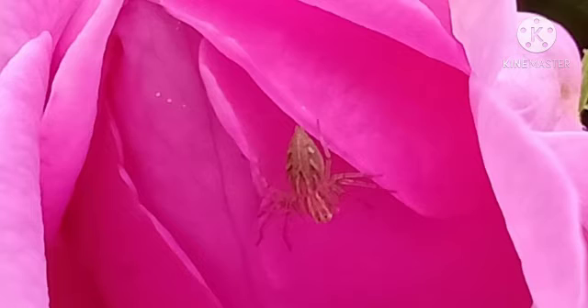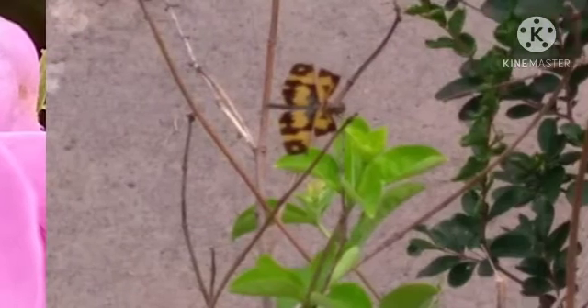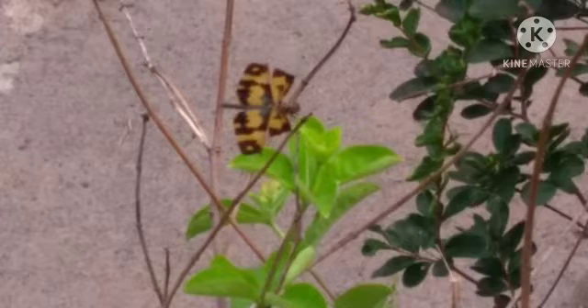Next is this scary looking greenish spider. This one is probably a dragonfly that looks like a butterfly but it's definitely very very beautiful.